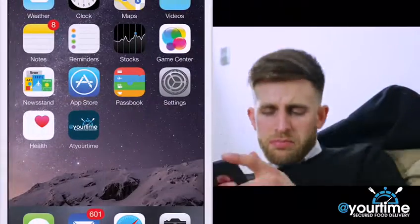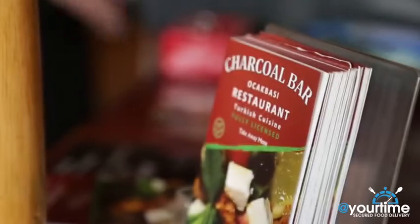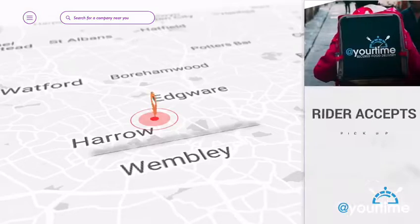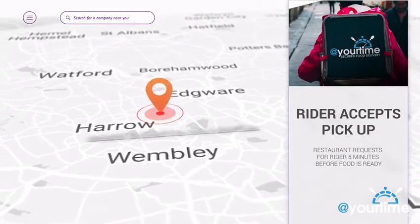Download and order a meal from one of our partner restaurants via our app. The restaurant receives your order and prepares your meal. Our rider is notified of your order and accepts pickup. The restaurant requests the At Your Time rider five minutes before the meal is ready for collection.